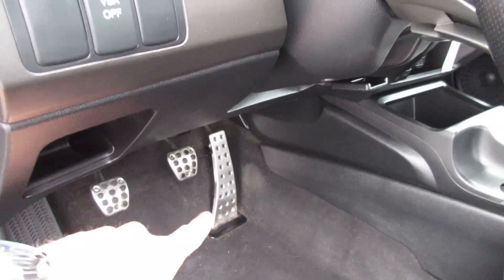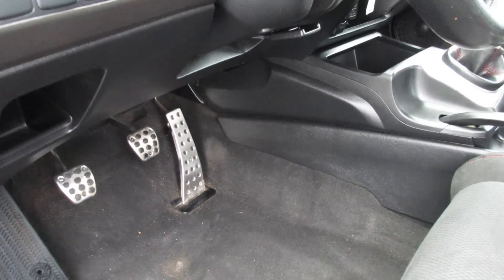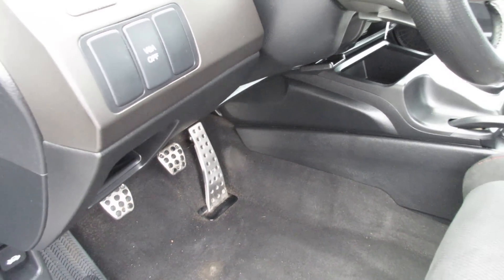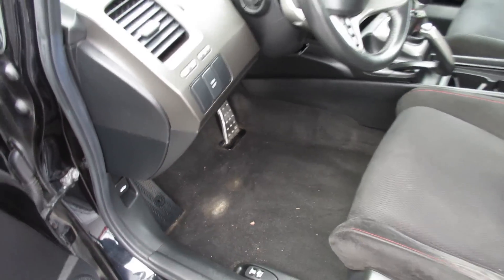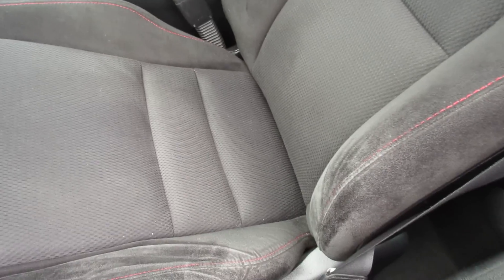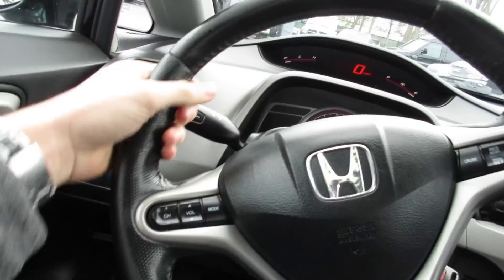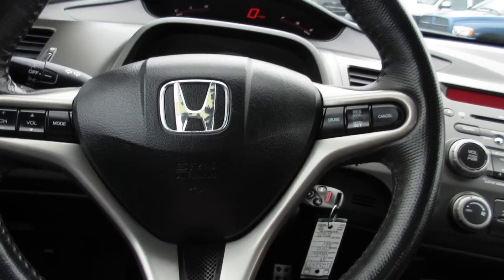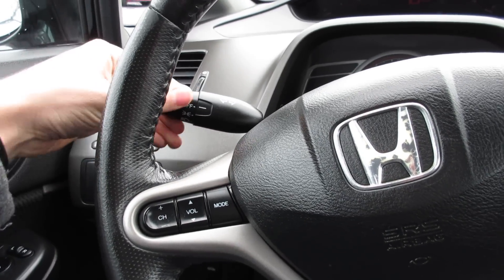Down here you have fuel cap and trunk release. There are aluminum sports shift pedals, and I like how Honda did the floor-mount pedal for the SI — I don't believe the regular 8th gen Civic has it. Only a little bit of clutch wear there — it's very common, this is a Long Island car so there's traffic. And this seat bolster is in really good condition for the age of the vehicle. You can see the full leather-wrapped steering wheel with sport bolsters on each side.